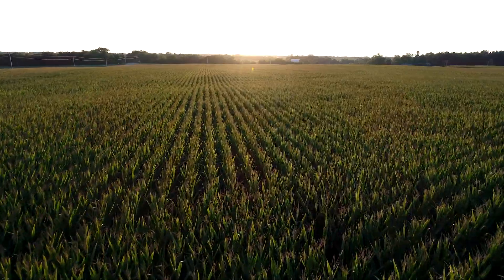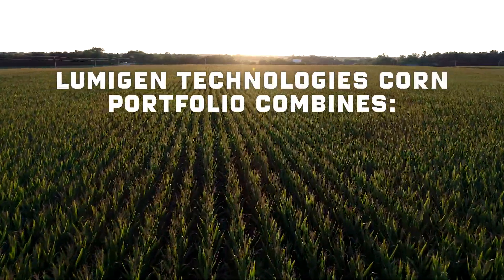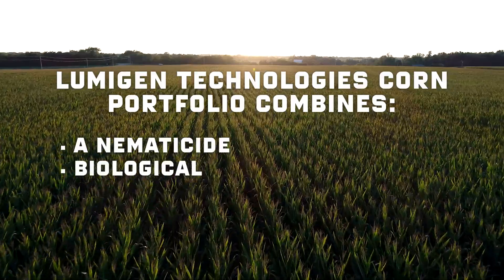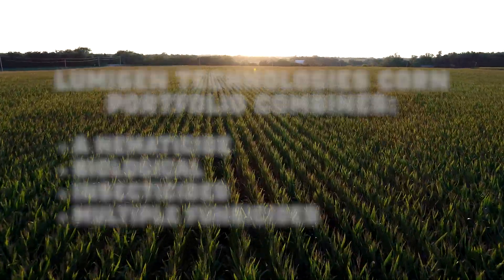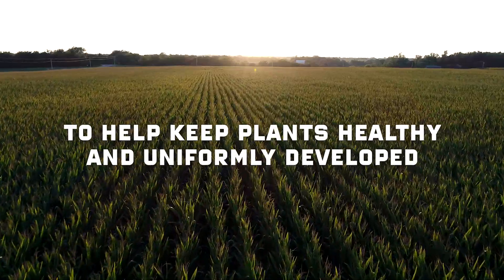The holistic Lumogen Technology corn portfolio combines a nematicide, biological, insecticides, and multiple fungicides to help keep plants healthy and uniformly developed.